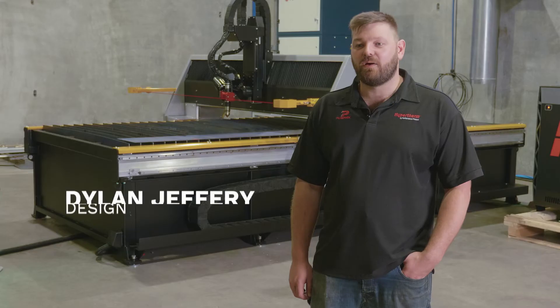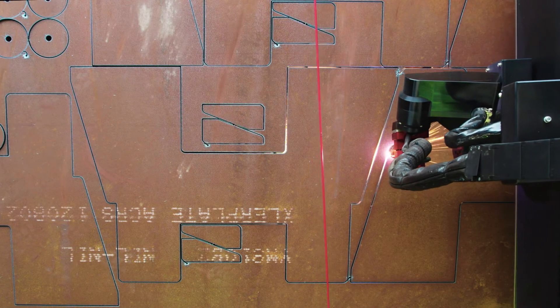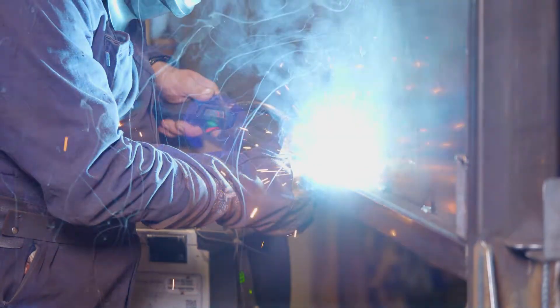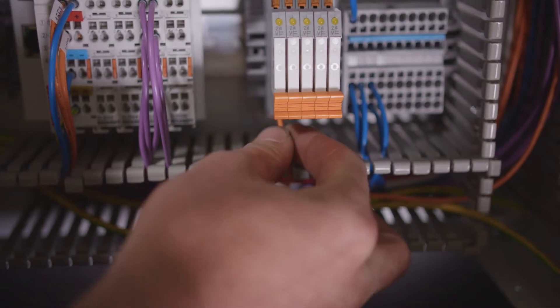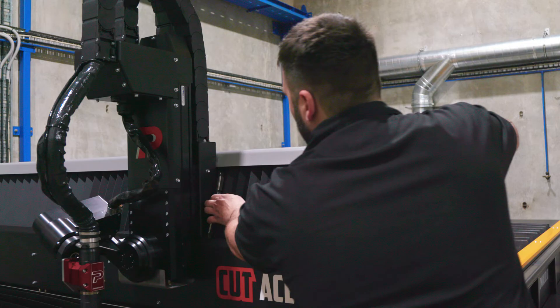We've now got to the point where our products are some of the best in the world. We build these machines from the ground up, right through from design, in-house profiling, fabrication, assembly, electrical, testing, and right through to the customer's site. That's why we're the best people to service them.